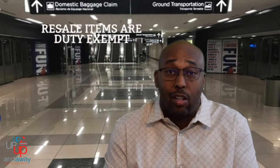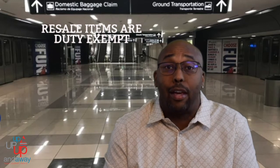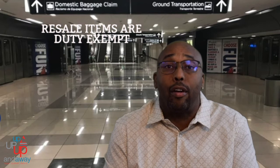Items you bought for personal use or as gifts can be duty free, so let that be known. However, items you bought for resale are not duty free. If you bought a bunch of things from, say, Thailand to resell, be prepared to let them know you purchased those for your store, online business, or whatever the resale reason.